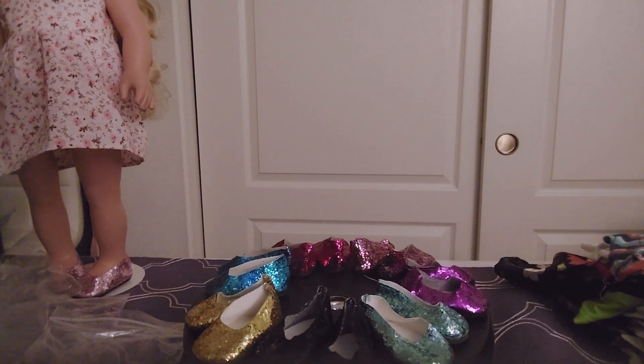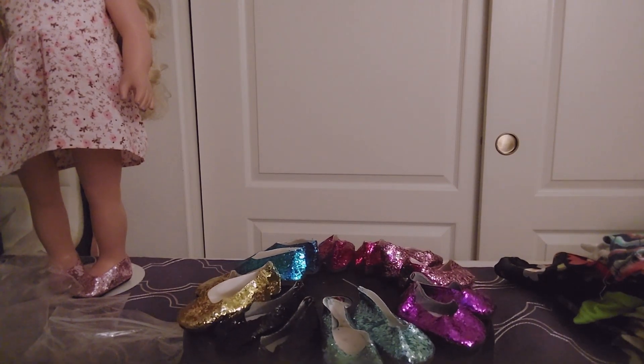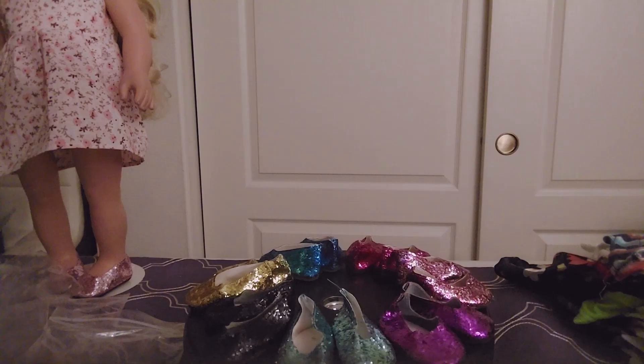These shoes are also found at Country Hearts Gifts. The link will be in the description.